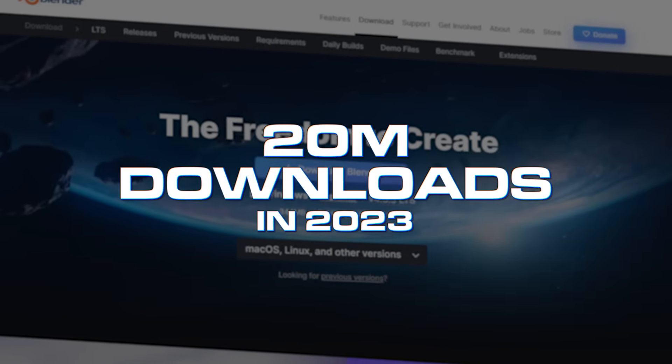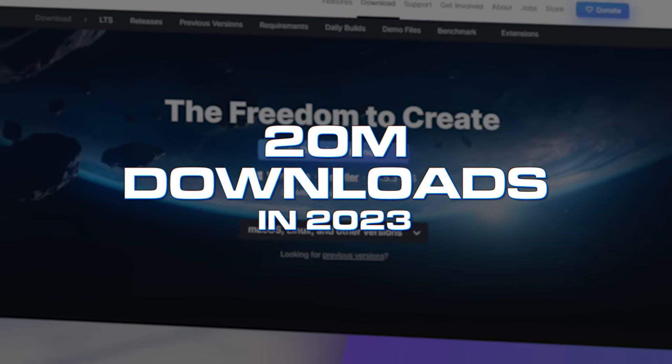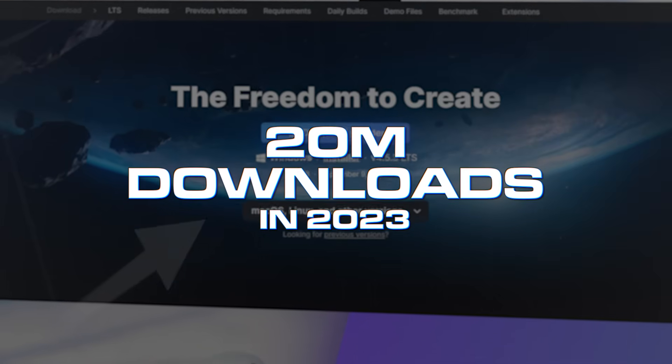Over 20 million people downloaded it in 2023 alone and the number is growing every year. This is a skill set that's more popular and in demand now than ever.